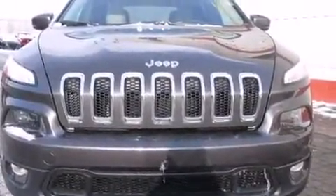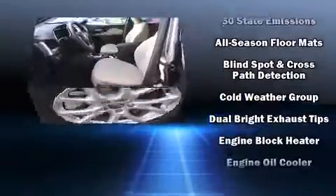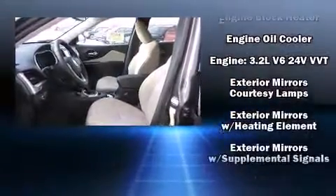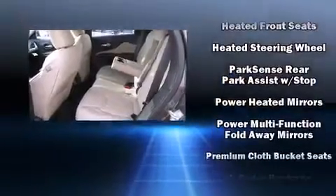Passenger security is always assured thanks to the various safety features such as dual front impact airbags with occupant sensing airbag, head curtain airbags, traction control, anti-whiplash front head restraint, a panic alarm, and four-wheel disc brakes with AVS.